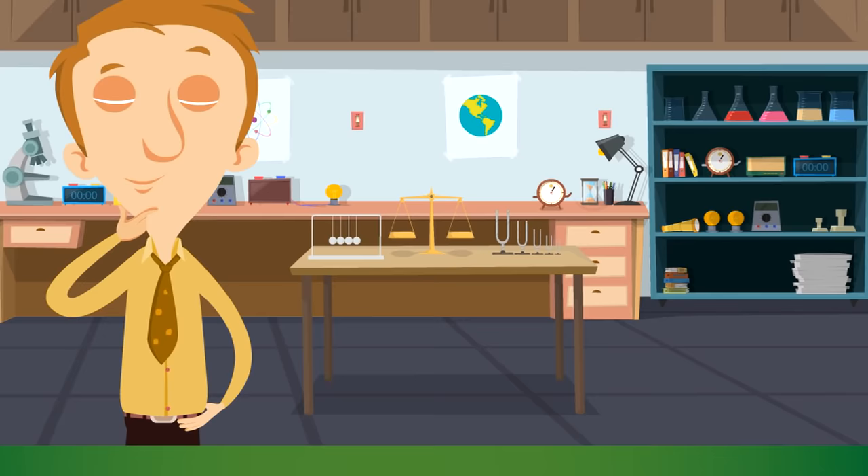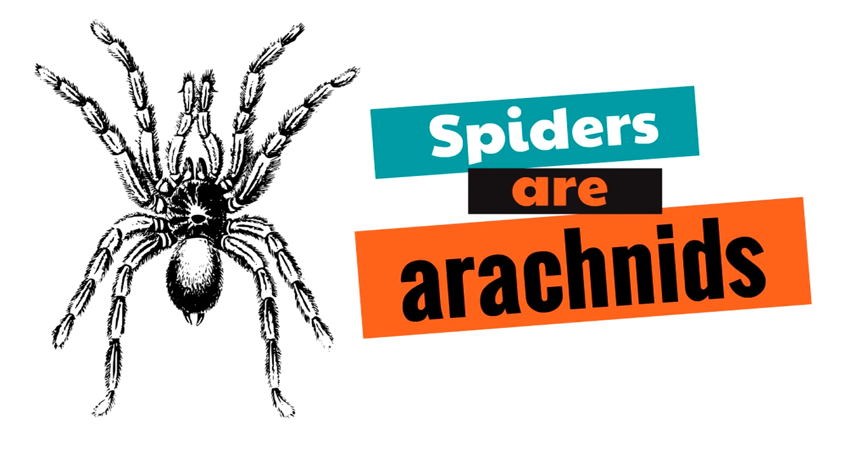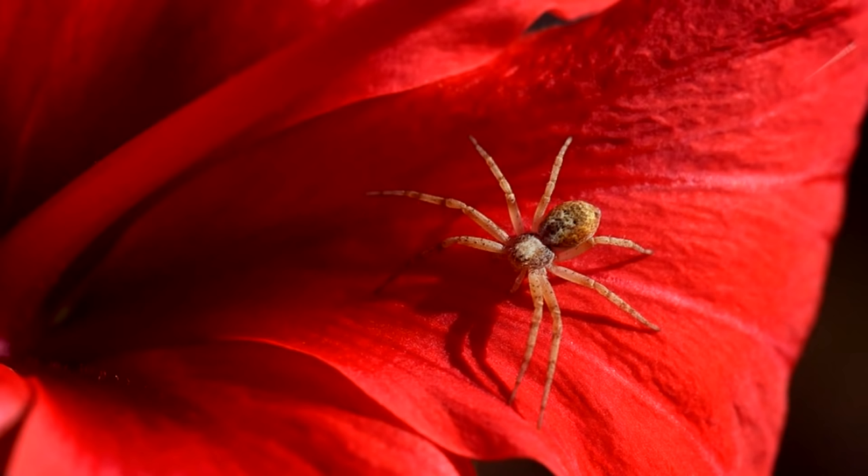If spiders are not insects, then what are spiders? What type of animal is a spider? Well, spiders are arachnids. Can you say that word? Arachnids! Spiders are arachnids, which are very similar to insects — which is why people sometimes get confused.